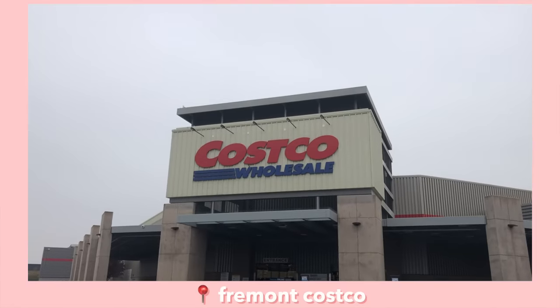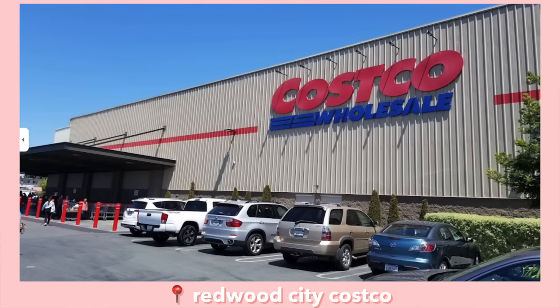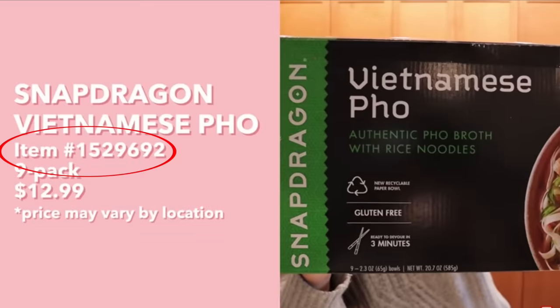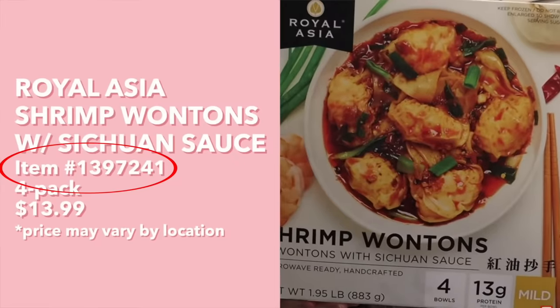I also get a lot of questions about which Costco in the Bay Area I went to. For most of the Costco videos I've done, I've either gotten the items at the Fremont Costco or the Foster City Costco, but sometimes I go to other Costcos as well, like Redwood City and San Jose. Plus, even if I was able to find those items at those Costcos, they might not be there when you decide to visit. So the best way to find the Costco items I feature in my videos is to pause and see the item number of each product on screen, then call your local Costco and give them the item number — they can look up if they have it in stock, when it will be in stock, or which nearby Costco has it.